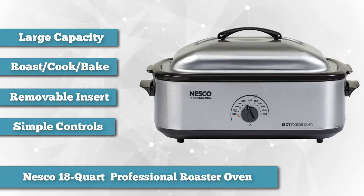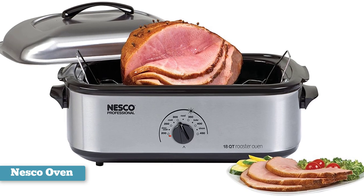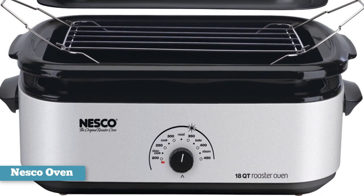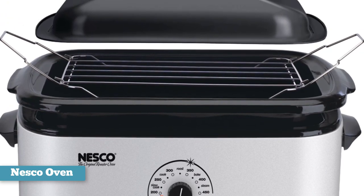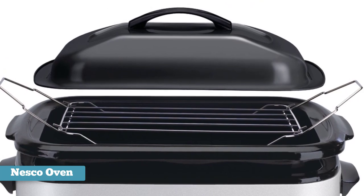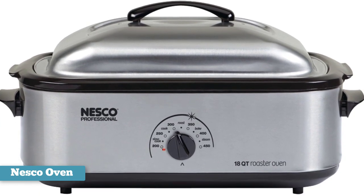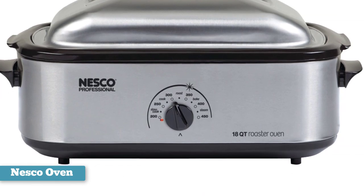Besides roasting and slow cooking, you can bake — it even holds a 9 by 13 inch baking pan — and you can also steam and use it for serving. The temperature is adjustable from 200 to 450 degrees Fahrenheit. The removable insert is porcelain-enameled steel that resists scratching, and there's a steel rack that makes it easy to remove hot foods. The controls are simple with a digital dial to set the temperature and a small light that indicates when the temperature has been reached, but there is no timer or automatic keep-warm setting.